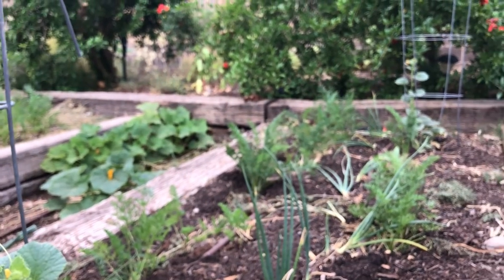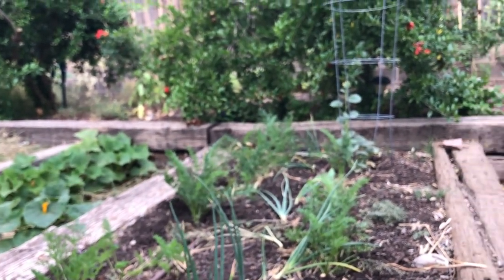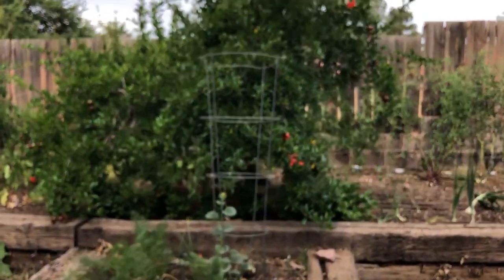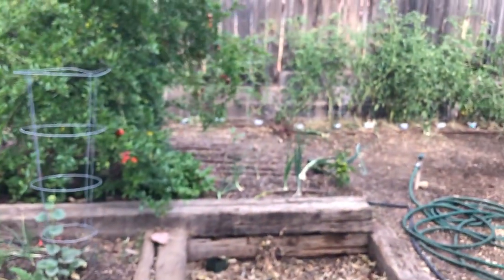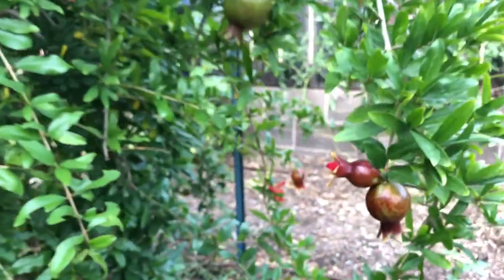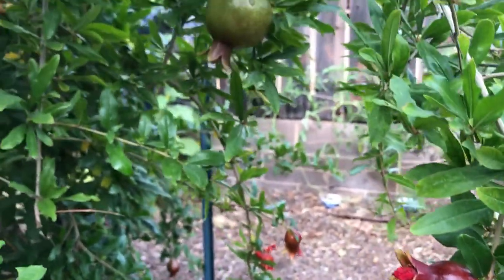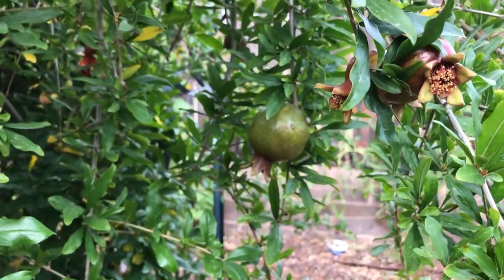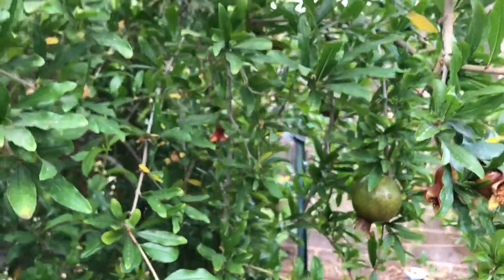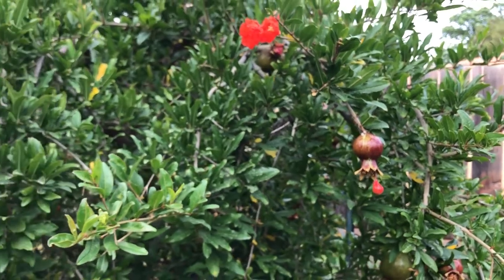If you want something completely worry-free that always does well in the garden — pomegranate. Our desert garden grows pomegranate and it is no big deal. It does well all the time. Nothing gets to it: not the heat, not the bugs, nothing. And it stands in full sun all day.